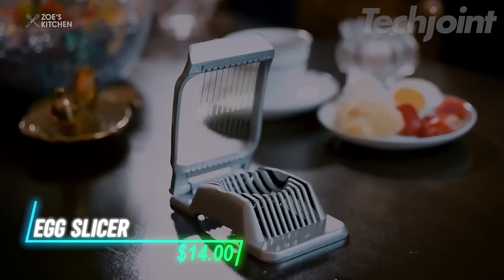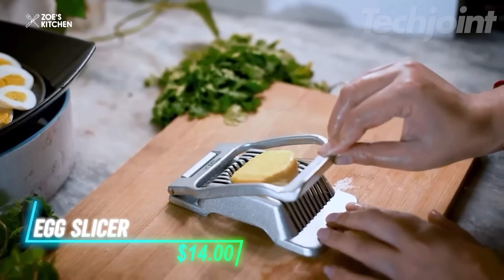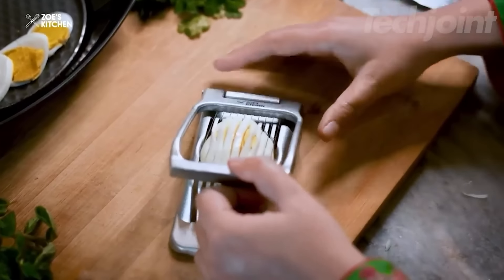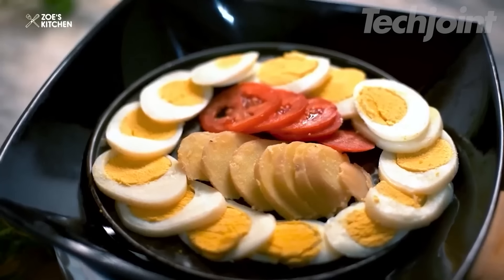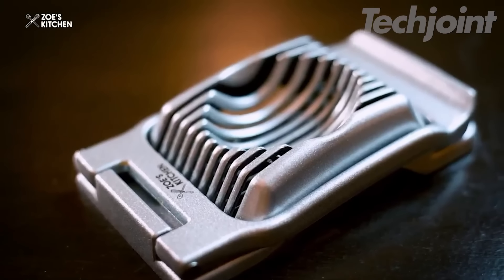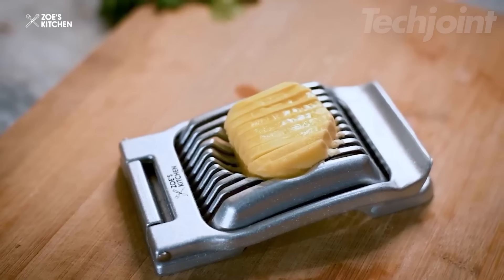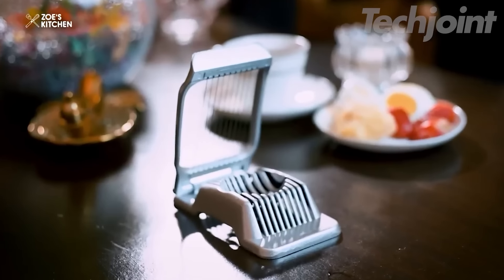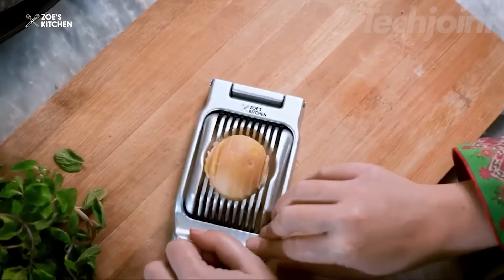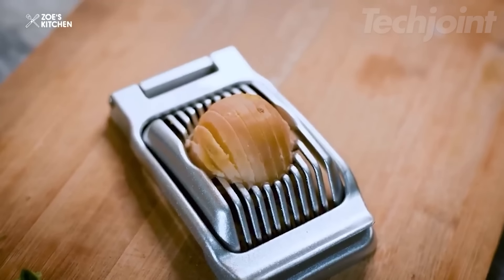Experience the convenience of this top-rated classic egg cutter that makes food preparation effortless. This kitchen tool divides hard-boiled eggs into six equal segments with a single action, perfect for serving large quantities. Crafted from heavy-duty 304 stainless steel, it's built to last without rusting or bending, ensuring you can enjoy its benefits for years to come. The sleek German design features a high-polish finish and durable cutting wires.